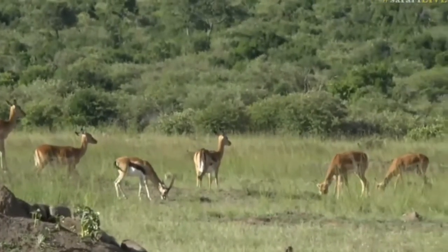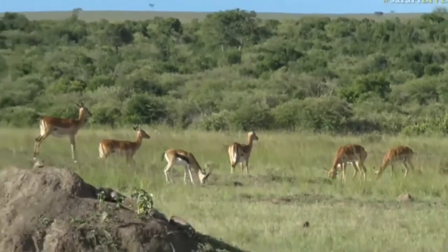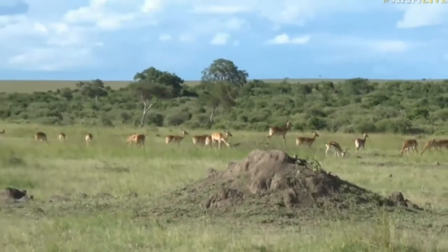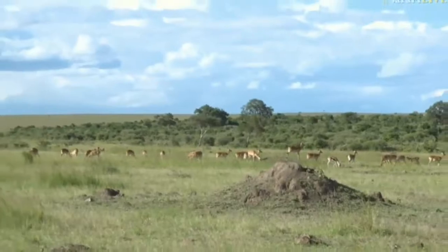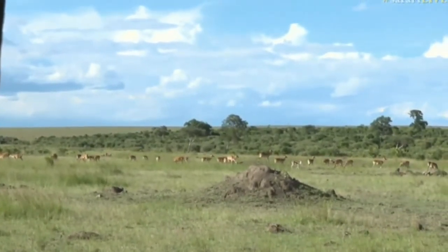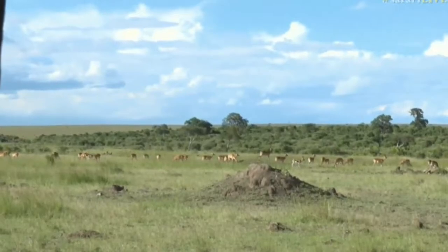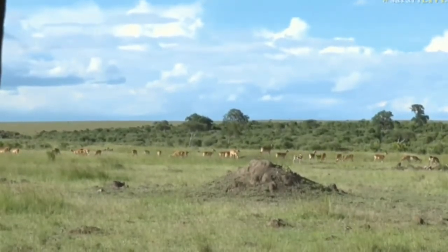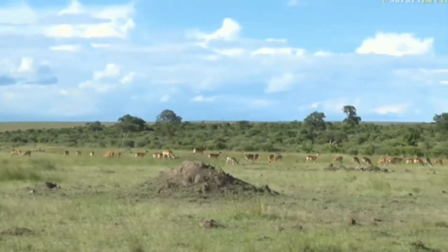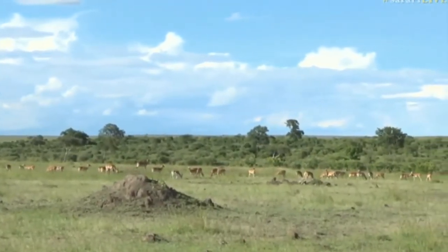We've been out since you saw us this morning. We haven't returned to camp and we've spent the whole day on an adventure, testing areas and getting to know everything. We were very, very lucky today — too lucky — as we found a female cheetah. Her name is Mlima. She is absolutely gorgeous.